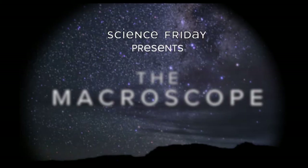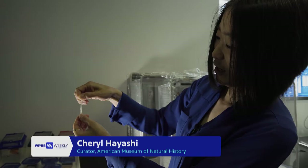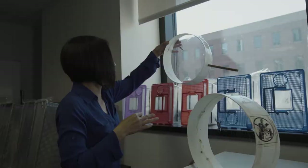I'm Sheryl Hayashi. I'm a curator at the American Museum of Natural History, and I study the evolution of spiders and spider silk. In my research, I'm characterizing the diversity of spider silks, and I do this to understand how silk evolved, how it works, and what it means to spiders.